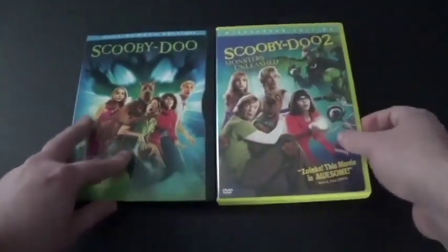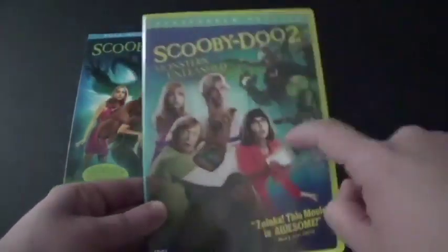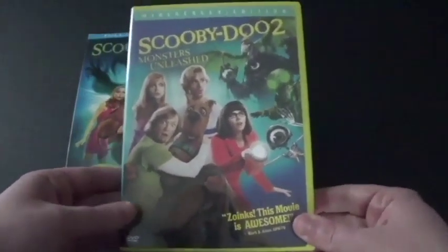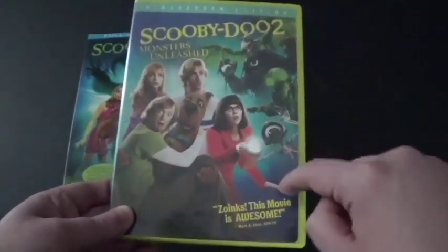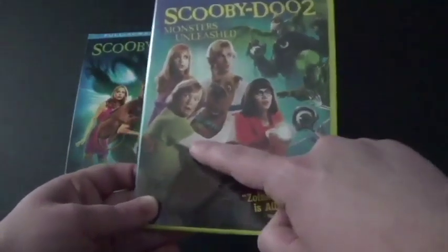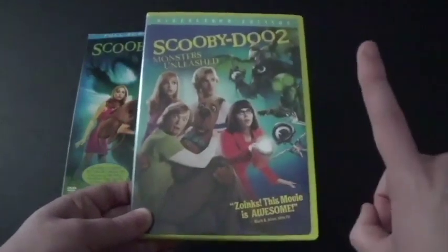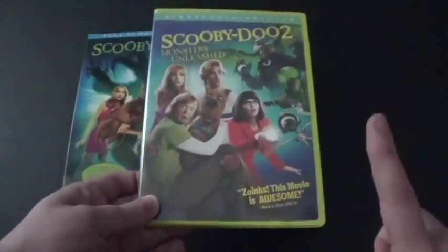And now, time for Scooby-Doo 2 Monsters Unleashed. The reason I'm showing off this one is because a new Scooby-Doo movie is coming next month called Scoob. This one came in 2004, and this is where they have the old monsters from the classic Scooby-Doo making a special return. For Shaggy, he got a white long sleeve shirt underneath his green shirt. If you've ever seen the two movie trailers of Scoob, Shaggy has that shirt, but one thing that's different is that he just had the long sleeves up. So the new Scooby-Doo movie, Scoob, is coming in theaters next month.